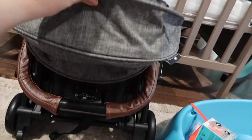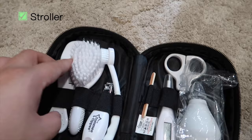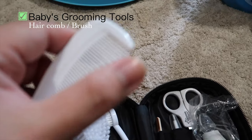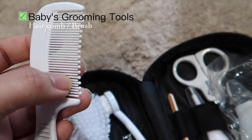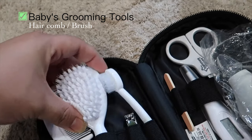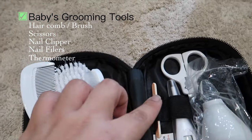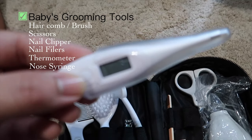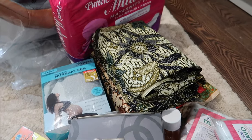You'll also need a car seat to install in the car when you welcome your new baby, and a stroller — these are the two essentials for getting around with your baby. For baby grooming, I have a set from Tommee Tippee that includes a comb with soft bristles, scissors, brushes, nail clippers, a nail filer, a thermometer, and a nasal aspirator to take out mucus from the baby's nose — quite handy.